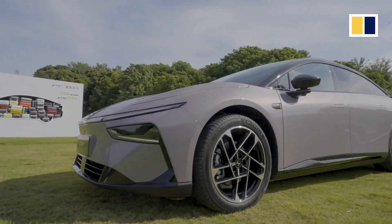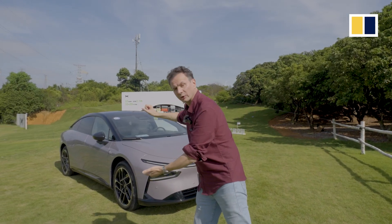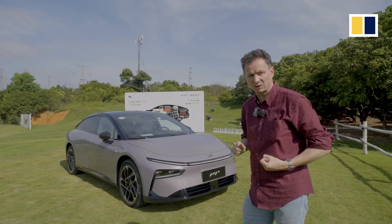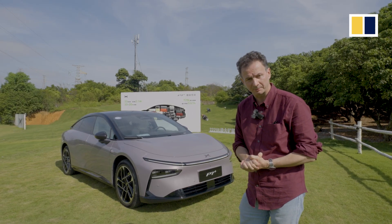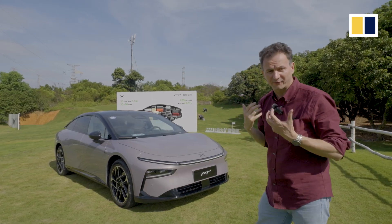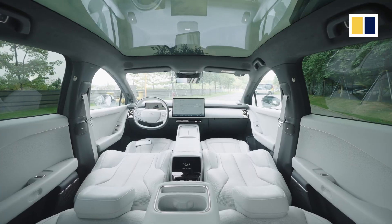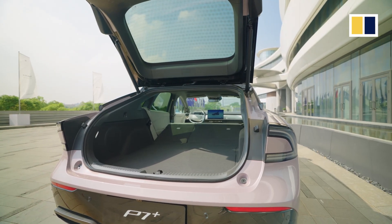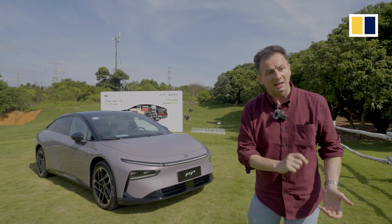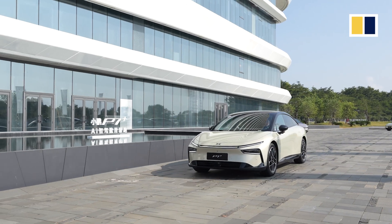Xpeng make some bold claims about the car. Firstly, it has the looks of a coupe, the space of an SUV, and the comfort of an MPV. You can possibly see behind me an advert from Xpeng which claims that this car can fit 33 20-inch suitcases inside it. Well, we're not going to try that today, but let's see how this car does, particularly when it comes to its self-driving ability.